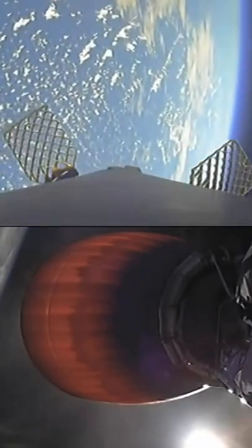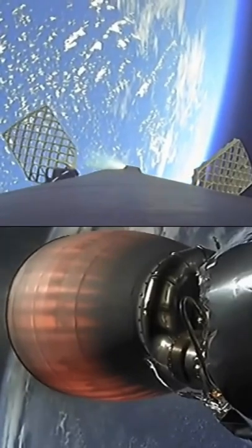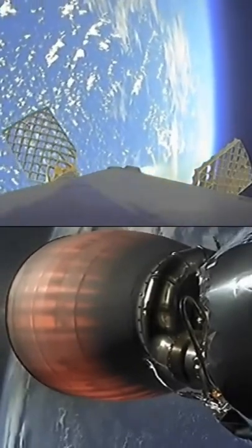Stage one, entry burn, shut down. And as you see, those engines have now shut down. That concludes the entry burn. Again, next up for the first stage will be the landing burn.